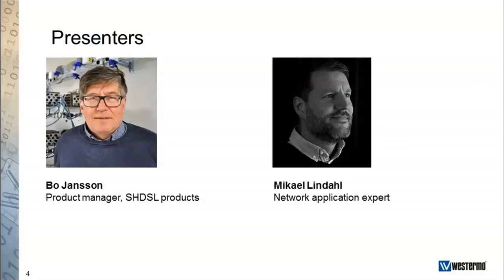To present this topic, you will have Bo Jansson, who is product manager for the Wolverine products, which is the core of our SHDSL offering. Bo has many years of experience developing products for industrial applications. Bo's wingman will be Mikael Lindahl, a network application expert and part of the Vestimo Network Applications team, whose main responsibility is helping customers find the best and most ideal network solutions. Mikael has extensive hands-on experience from working closely with customers across many different industries.